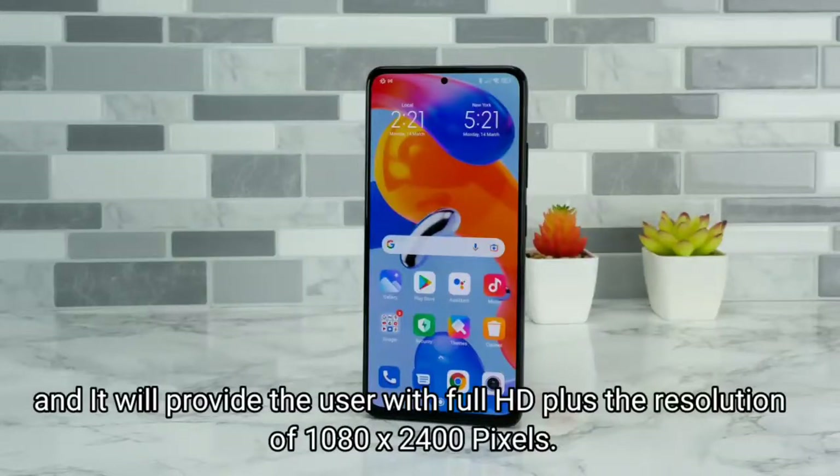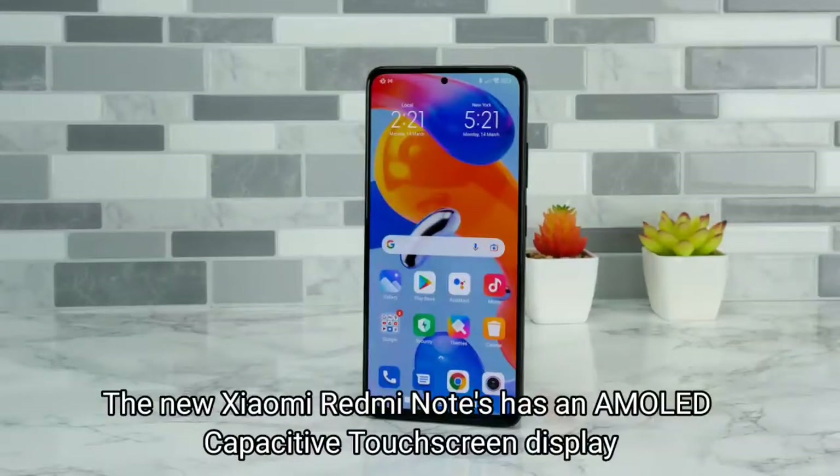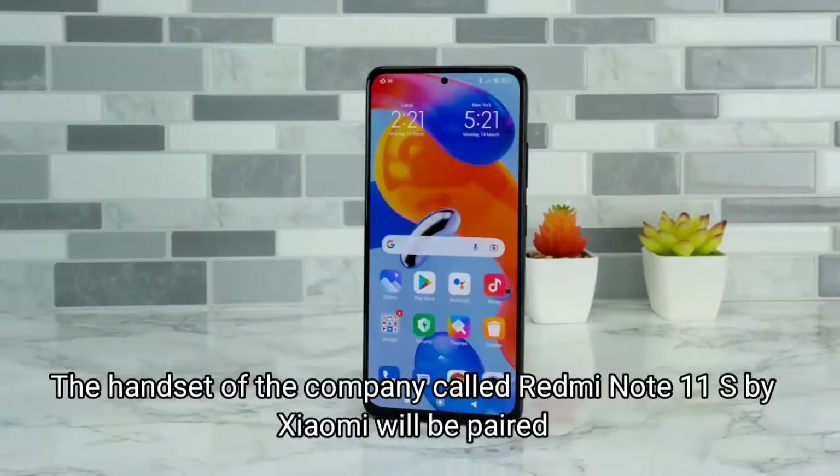The display screen size of the smartphone is 6.43 inches and it will provide the user with Full HD Plus resolution of 1080 x 2400 pixels. The Xiaomi Redmi Note 11S has an AMOLED capacitive touchscreen display, which is well known for its outstanding results.